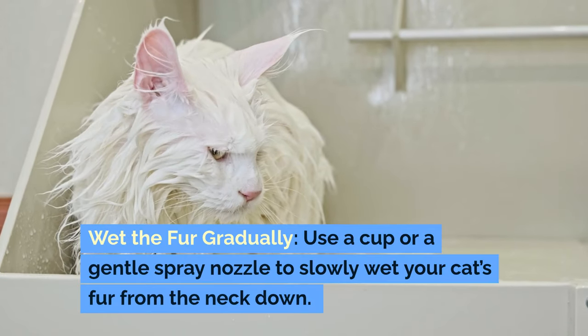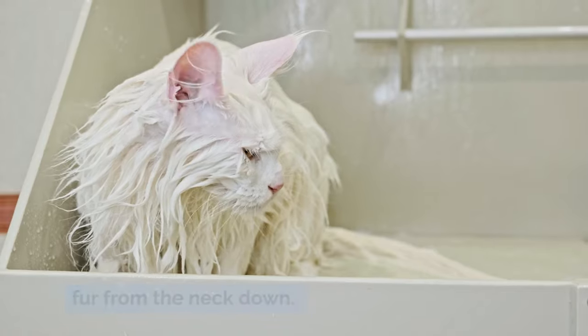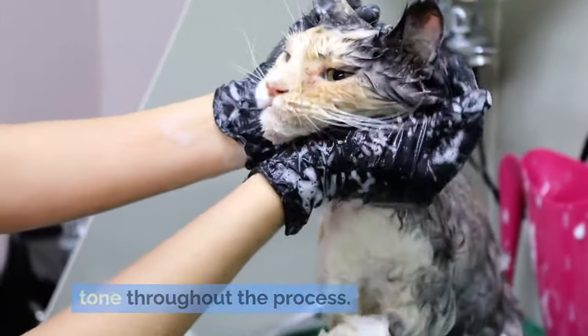To wet the fur gradually, use a cup or a gentle spray nozzle to slowly wet your cat's fur from the neck down. Avoid pouring water directly on the face. Speak to your cat in a calm and reassuring tone throughout the process.